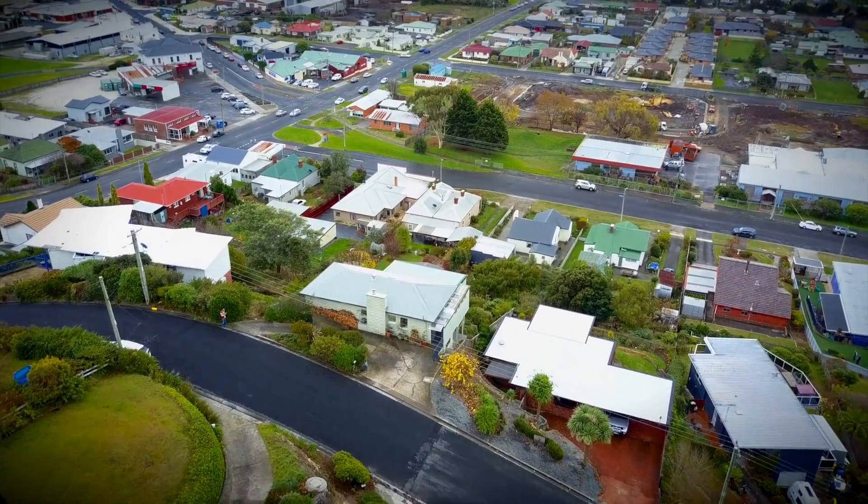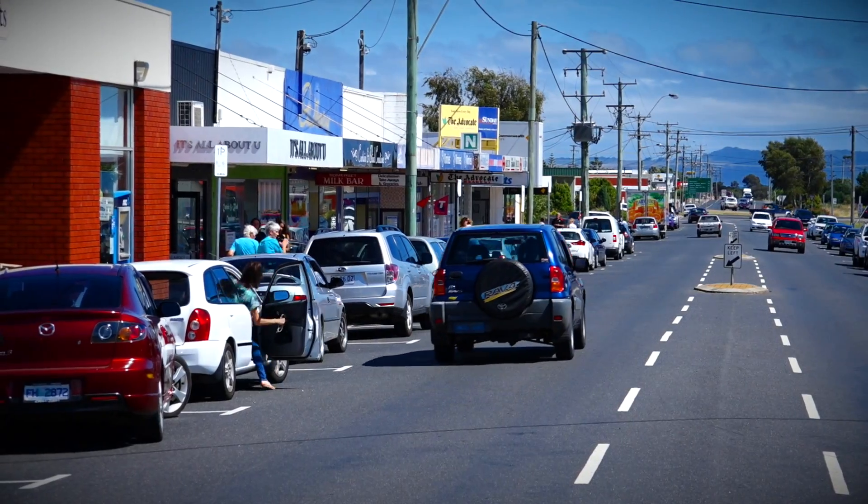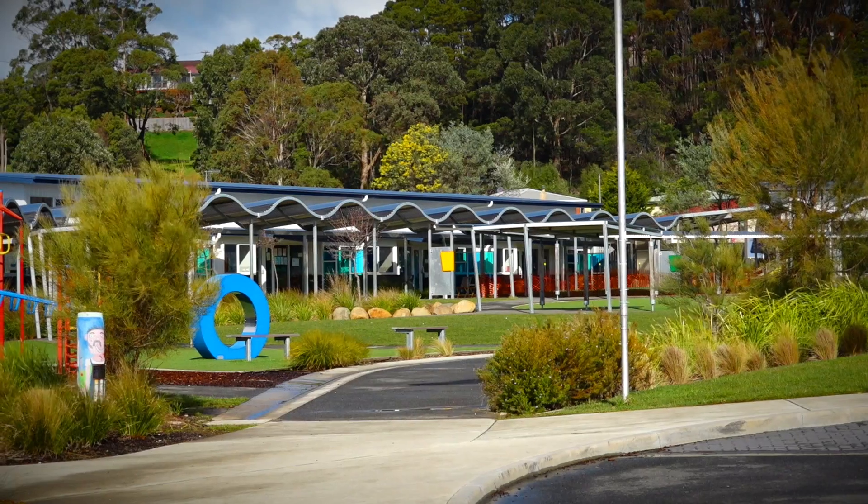Situated just a couple of minutes walk to the township of Somerset or the beach, this property is also close to the shops, post office, chemist and local schools.